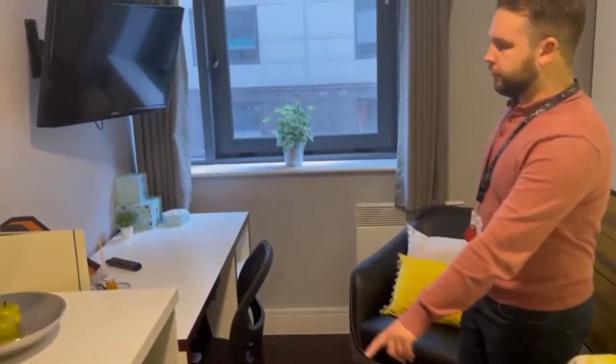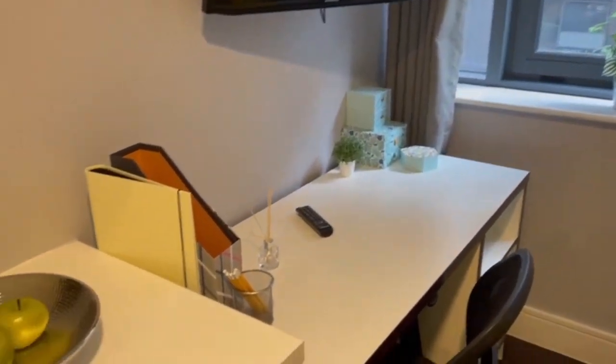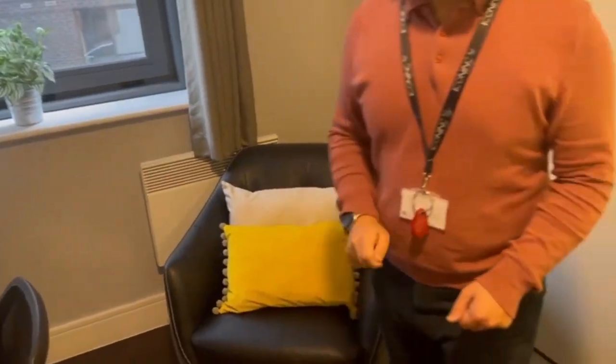There's a little breakfast bar over here, and then you've got your desk for all your studying with your smart TV, a little seating area, and a nice view.